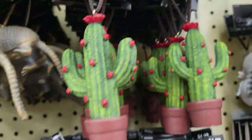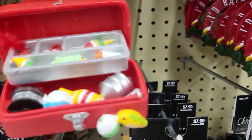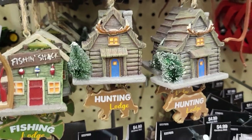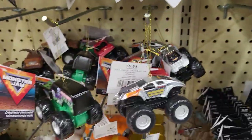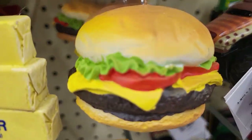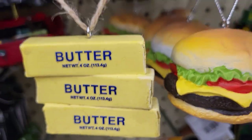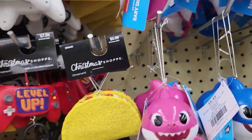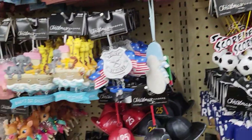We have a cactus here. There's a toolbox. Fishing and hunting lodges. All kinds of monster jam trucks. There's a cheeseburger, butter — if you want to put food on your Christmas tree. I want just desserts — I'll just have desserts hanging all over my tree.